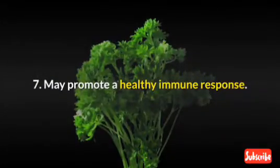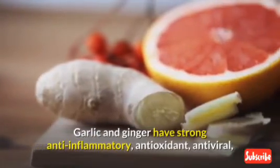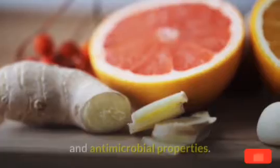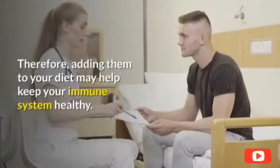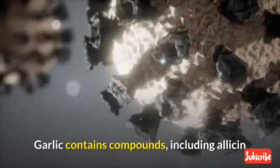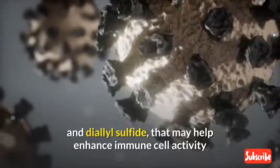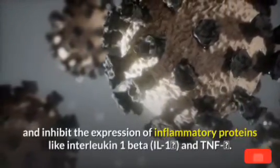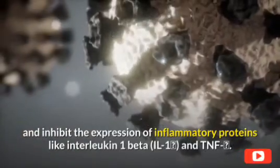7. May promote a healthy immune response. Garlic and ginger have strong anti-inflammatory, antioxidant, antiviral, and antimicrobial properties. Therefore, adding them to your diet may help keep your immune system healthy. Garlic contains compounds, including allicin and diallyl sulfide, that may help enhance immune cell activity and inhibit the expression of inflammatory proteins like interleukin-1-beta (IL-1β) and TNF-alpha.